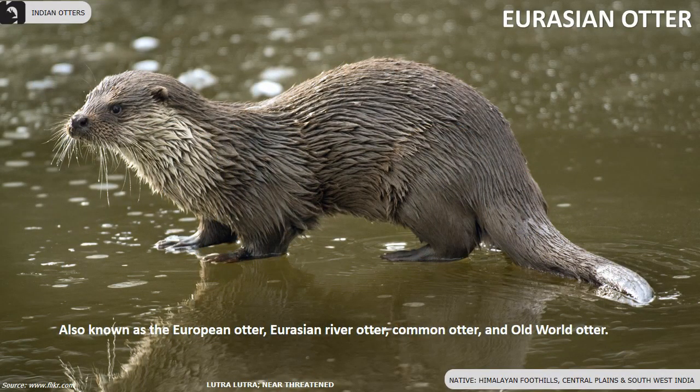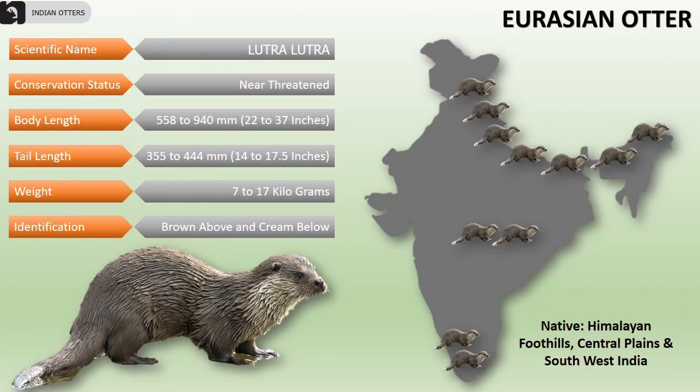Eurasian otters are also known as the European otter or common otter. They are a near threatened species found along the Himalayan foothills, central plains and southwestern parts of India. Their body length is 22 to 37 inches, tail measures 14 to 17.5 inches and they weigh approximately 7 to 17 kilograms.